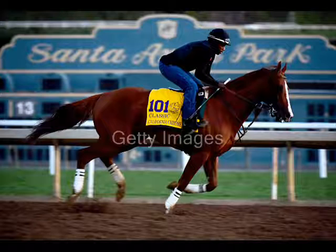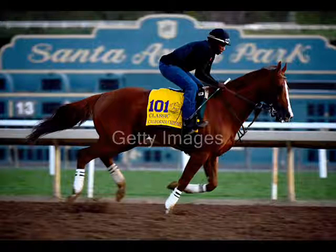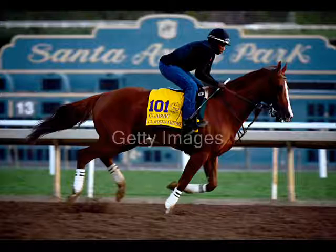Speaking of five-time Eclipse Award-winning trainer, he joins us now on the Paddock Pass. Joining us live from Santa Anita at the Breeders' Cup — Todd Pletcher. Todd, I appreciate you giving us some time. How's the weather out there in California? It's actually beautiful today — about 80 degrees, a nice crisp morning, upper 40s to low 50s. Perfect training conditions and racing conditions at the moment. Hopefully it stays that way through the weekend.